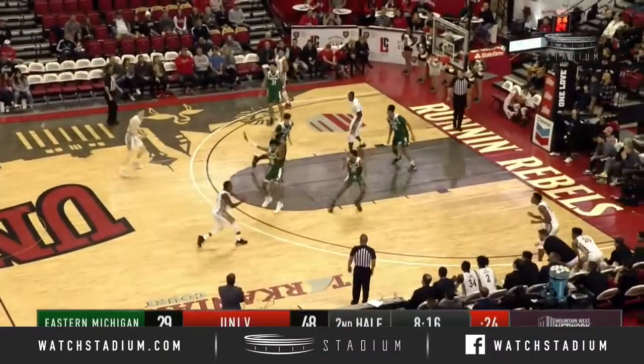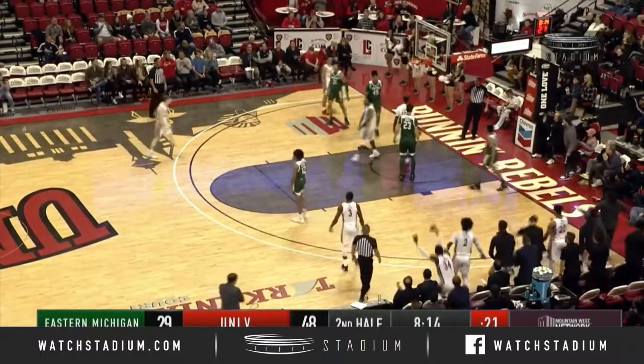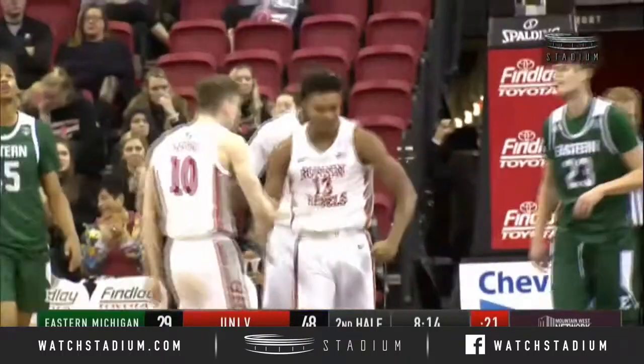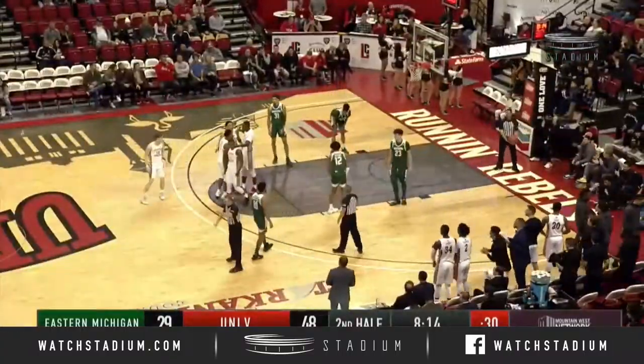The corner, Antonio, ball fake. They whip it around the horn, and penetration inside, and the finish! And one! I'm telling you, Bryce Hamilton is feeling it on a Saturday afternoon in Vegas.